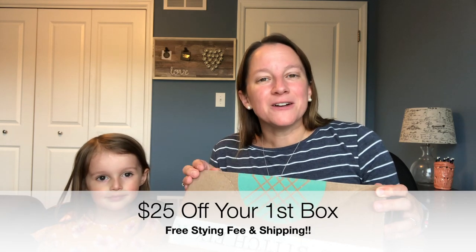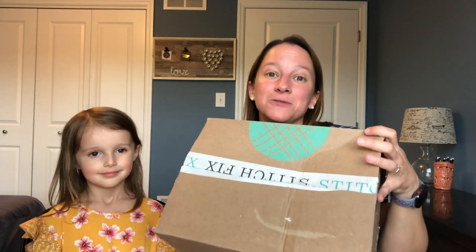It's normally a $20 styling fee for your first box. However, I do have a link below in the description that gives you $25 off your first box, which covers the styling fee and gives you $25 towards something in your box. Maybe we should just jump in tonight. It's a very lightweight box and it's moving all around, so there's not a lot in here.